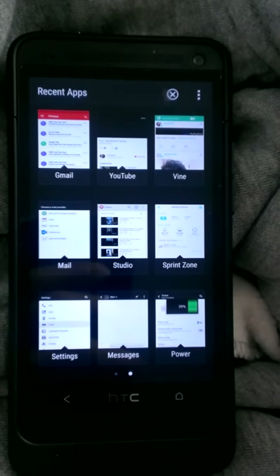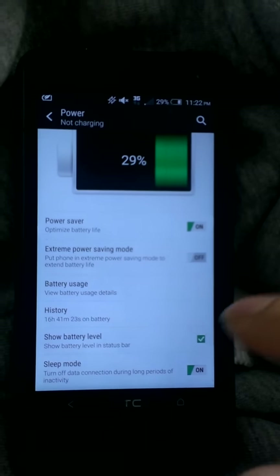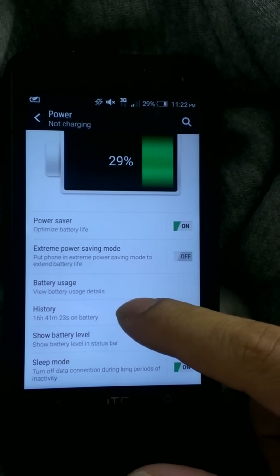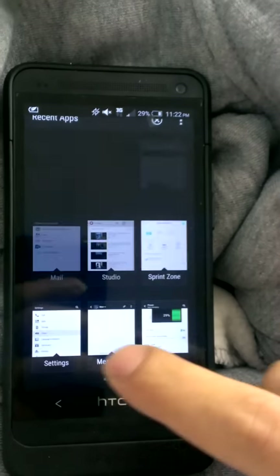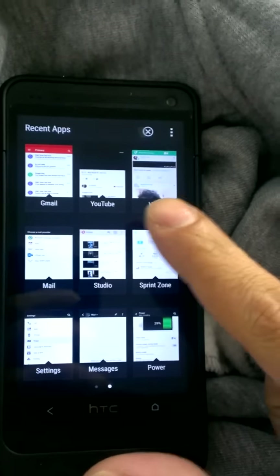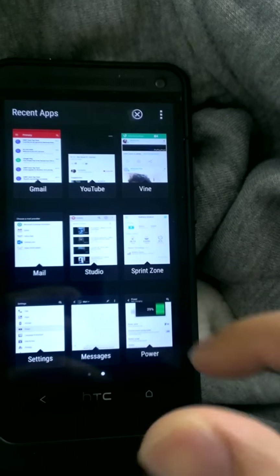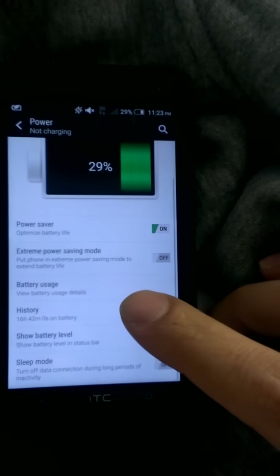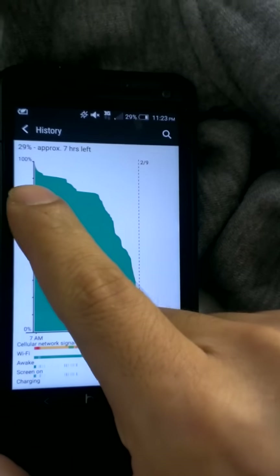I'm going to show you guys the power. As you can see, I'm at 29%. I did charge my battery during the day and afterwards I decided to stress out the battery by opening a whole bunch of apps — I never really close them. I have two pages accumulated. I was watching a little bit of YouTube and Vine, and responding to a lot of your comments on the channel. I'm going to go back to the history — I've been on the battery for 16 hours.